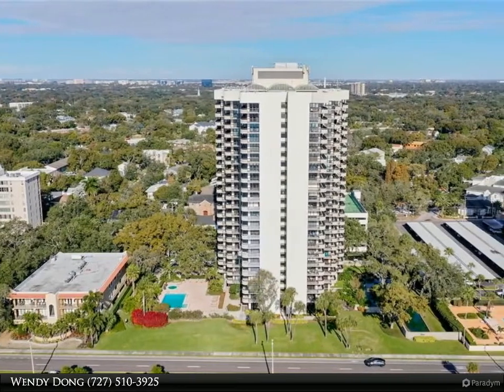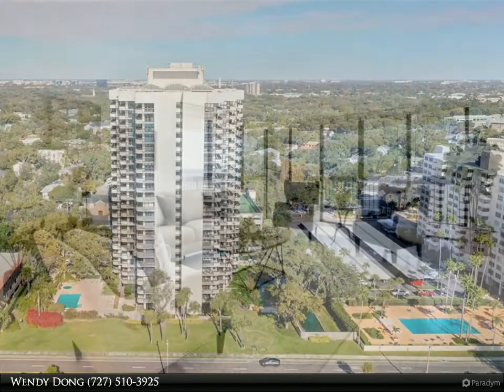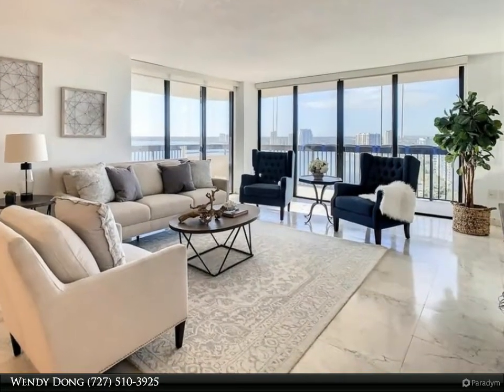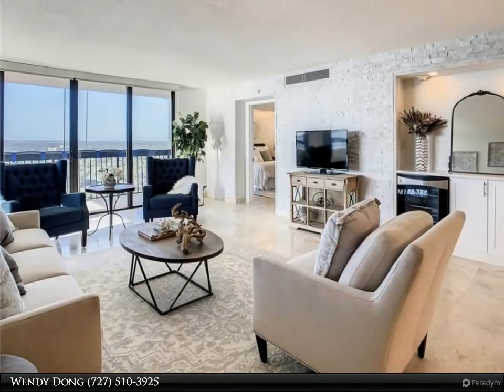Rarely available penthouse condo with full open views of the bay. This recently remodeled two-bedroom, two-bath condo offers an open floor plan with lots of light pouring in from the two sets of sliding doors off the living room that open to a wrap-around balcony.